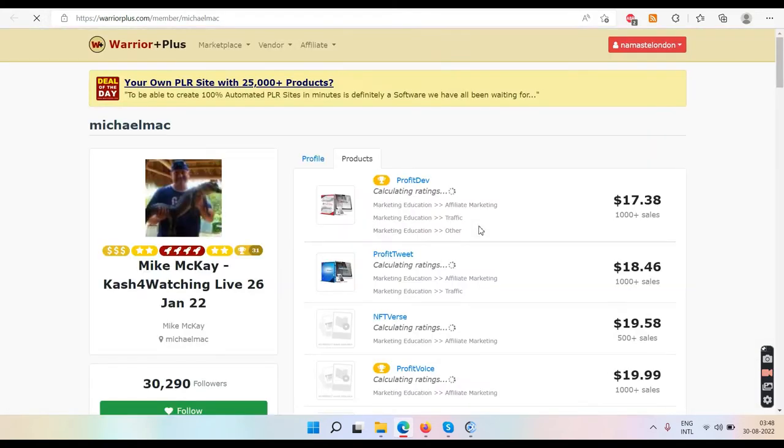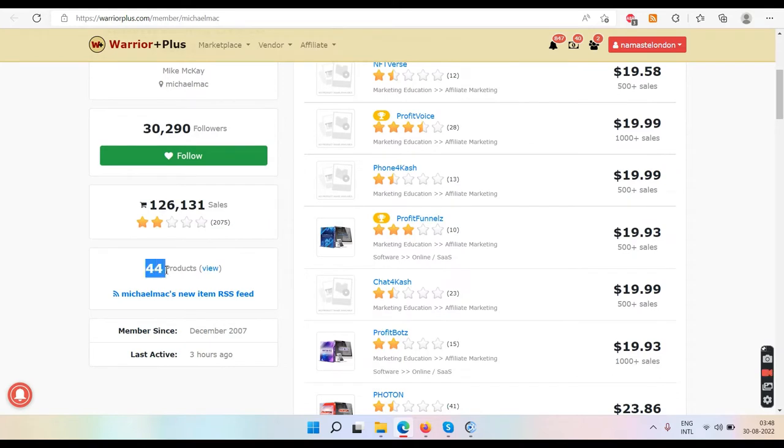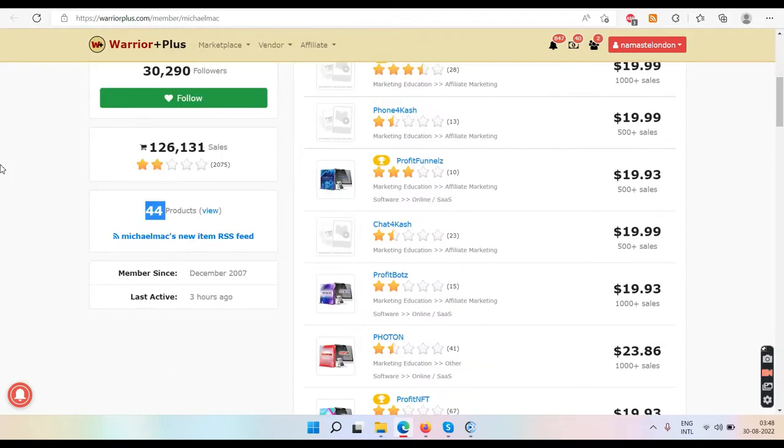Let's click on their profile overview. You can see they have 44 products — this is their full-time business. They come on this website called WarriorPlus.com, which allows you to launch products once every two weeks, meaning technically two products every month. So far they have launched 44 products, working for three or four years. The number of sales is 126,000, and the overall rating is 2.05 stars out of five based on two thousand people — two stars out of five means low quality.